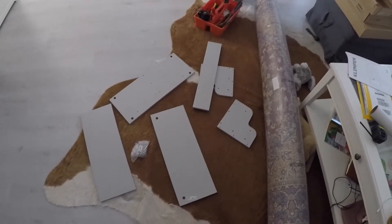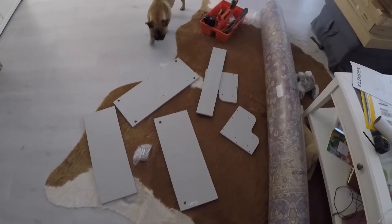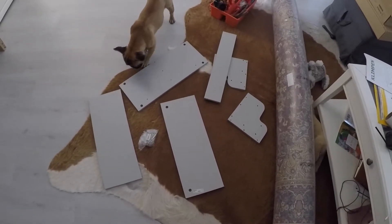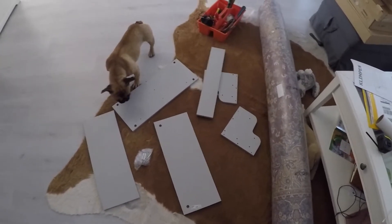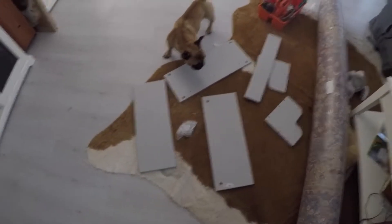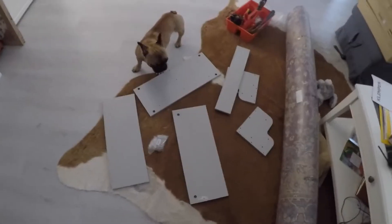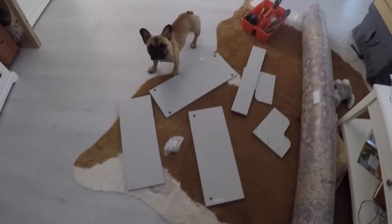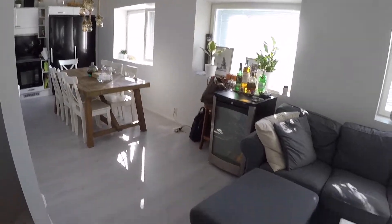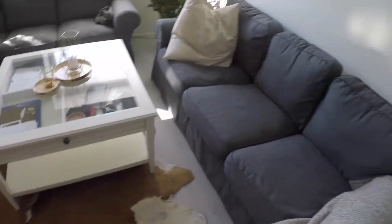My attic is a mess, I have zero place for my computers, cameras, books, anything. I got tired of it, and now I'm making myself a real working space in my attic. So it's IKEA time — let's do this!